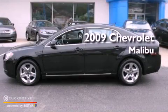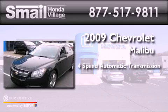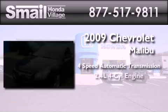This is a 2009 Chevrolet Malibu. This car has a four-speed automatic transmission and a four-cylinder engine.